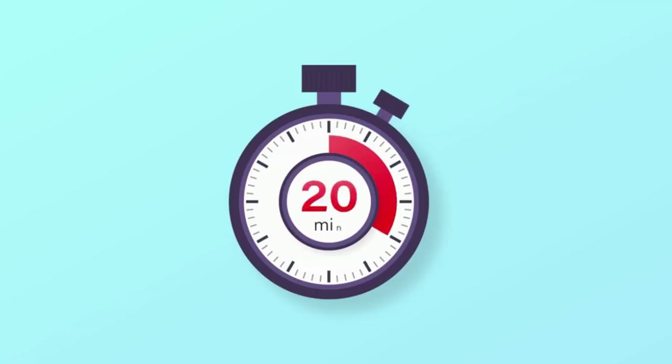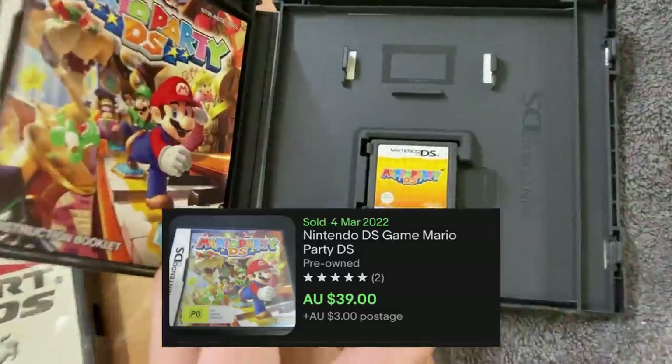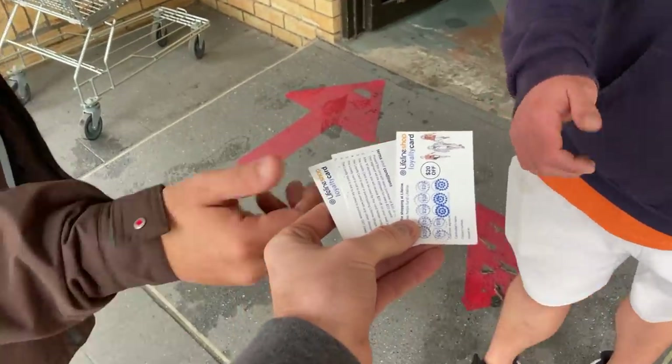What if you had just 20 minutes and $20 to find profit in a thrift store? How much money do you think you can make? That's the challenge for two reselling buddies today. Here are the rules — let's meet today's challengers. He calls himself the Thrift Goat, Jack's Oz Treasure Hunters will be hoping to find some treasure, and it's your boy. Here are your loyalty cards. The challenge starts now.